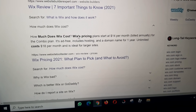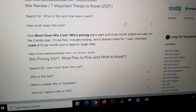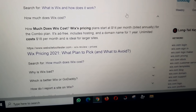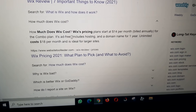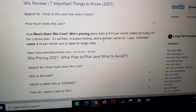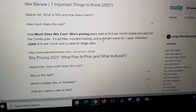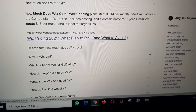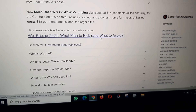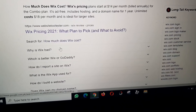How much does Wix cost? Wix pricing plans start at $14 per month billed annually for the Combo plan, which is ad-free, includes hosting and a domain name for one year. The Unlimited plan costs $18 per month and is ideal for larger sites. Wix pricing 2021: what plan to pick and what to avoid.